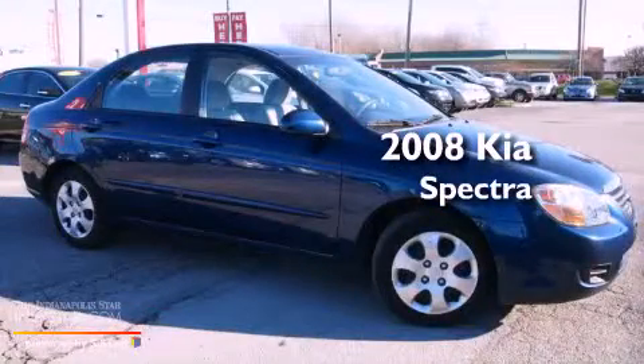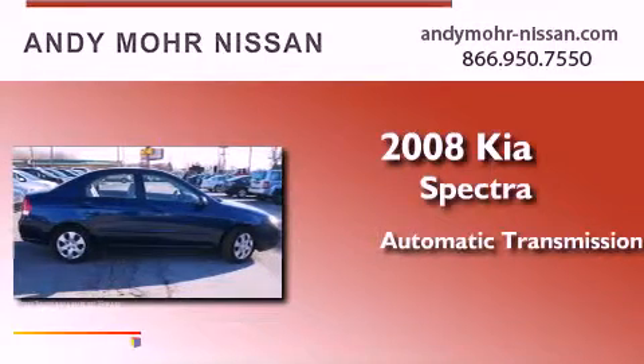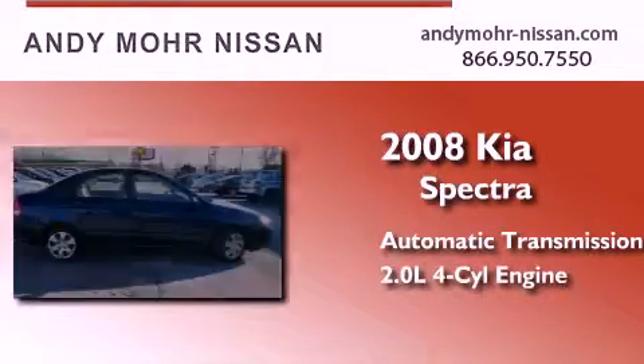This is a 2008 Kia Spectra. This car has an automatic transmission and an in-line four-cylinder engine.